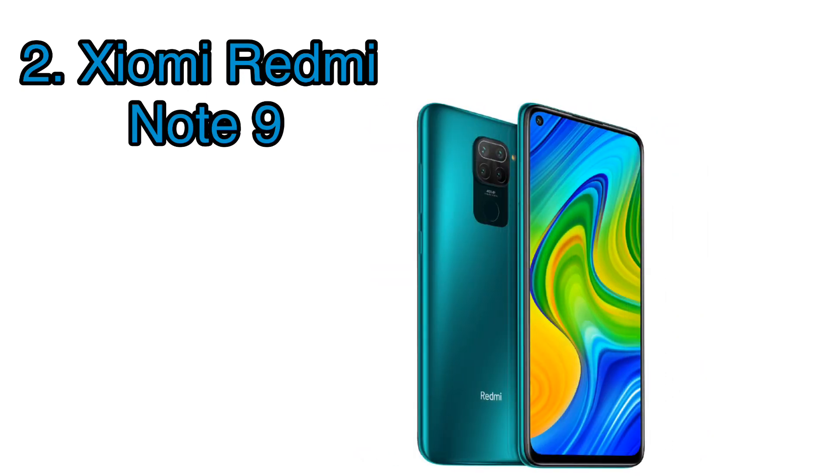Next on the list is the Redmi Note 9. Just like its sibling, this one also features all the specs with a few upgrades. It has a punch hole instead of the teardrop display its lower sibling has, and now features a 48 megapixel main shooter paired with a 13 megapixel selfie camera. The processor is the Helio G85, which is faster than the G80 the Redmi 9 has.